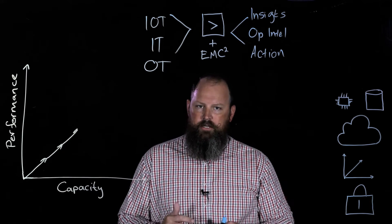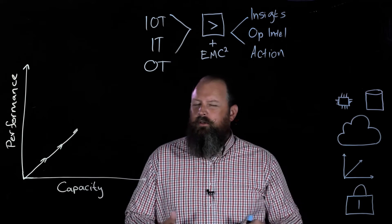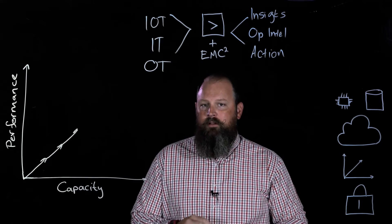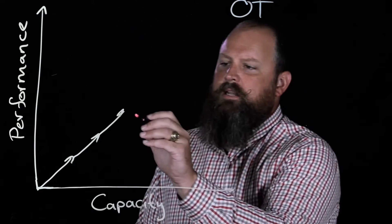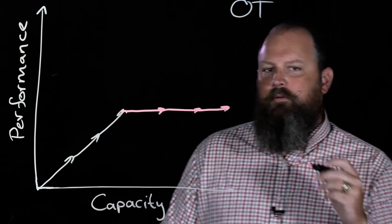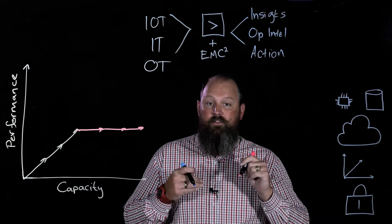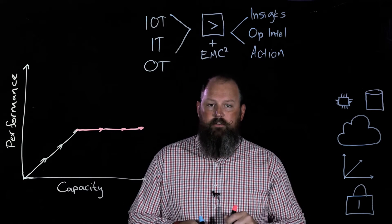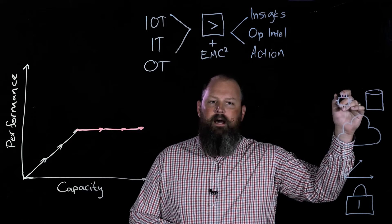What happens when their compliance posture changes and they now need to keep data for significantly longer, although they're not actually doing anything different in terms of the application or use cases? What they need from an infrastructure perspective is to scale their capacity, not their performance. Doing this in a tightly coupled model of direct-attached storage in servers can be very challenging, because now you're buying CPU and memory you don't need.